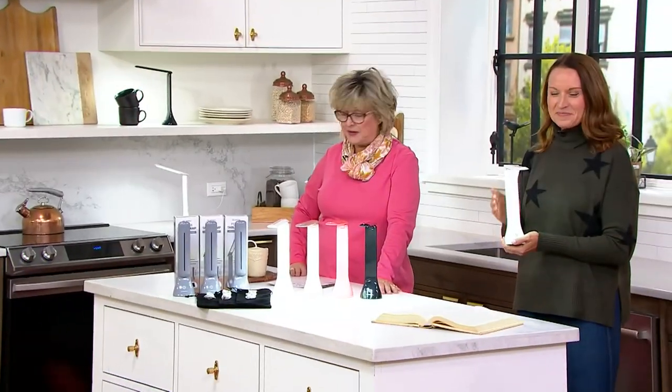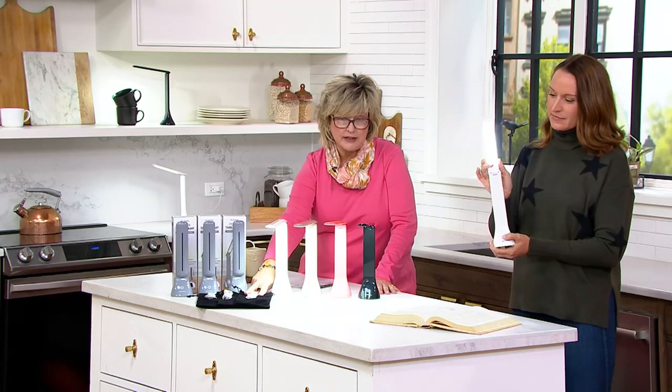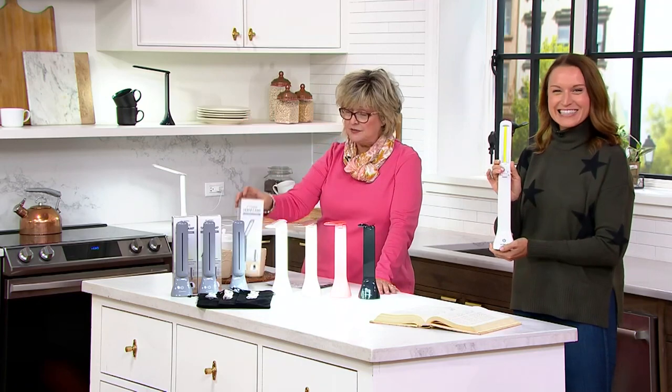They are a set of three table reading lamps and they each come with a pouch and a charging cord. They also come individually boxed, so they are great gifts.